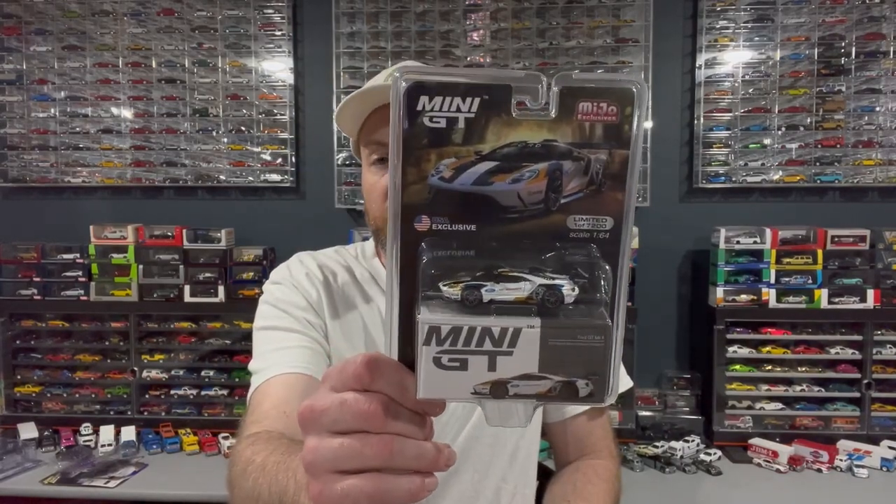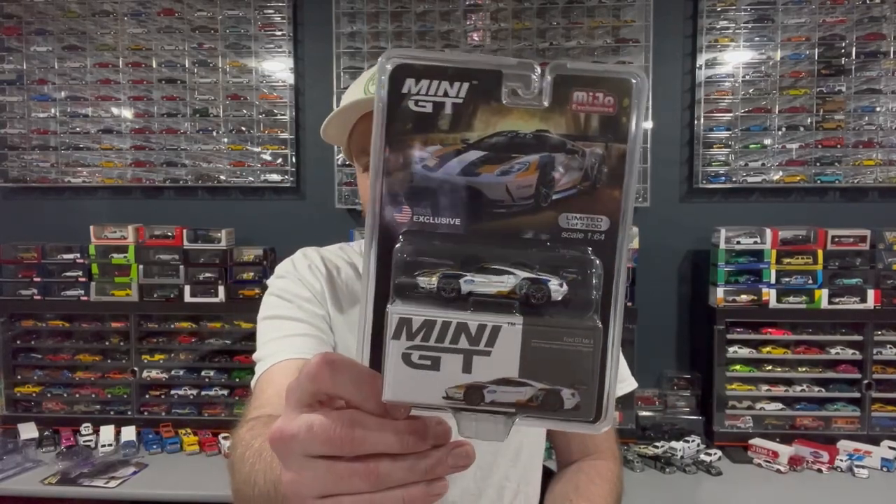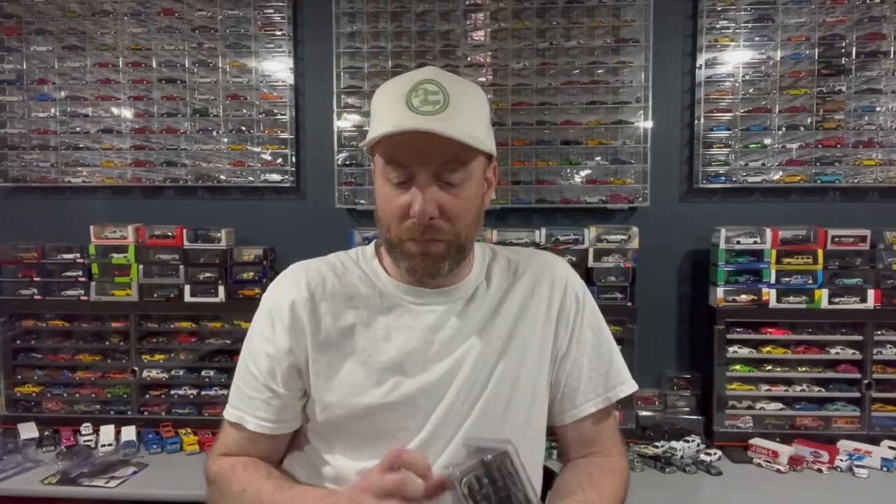I also picked up from them a Mini GT Mio exclusive — they sell the Mio exclusive Mini GTs. This is an actual USA exclusive; I don't think it's coming out internationally. Limited to 7,200 pieces, it's a Ford GT Mark II, 2019 Pebble Beach Concours d'Elegance. I also grabbed some other Green Light from them which I'll show in a subsequent video.